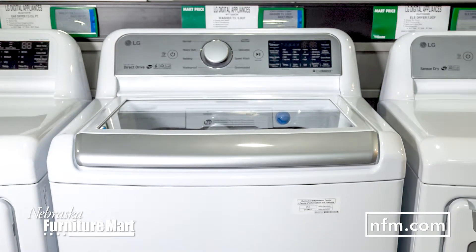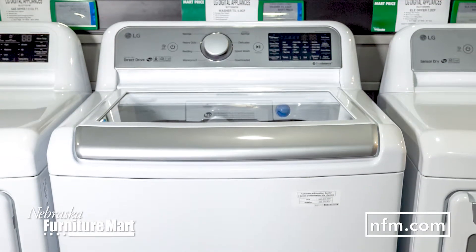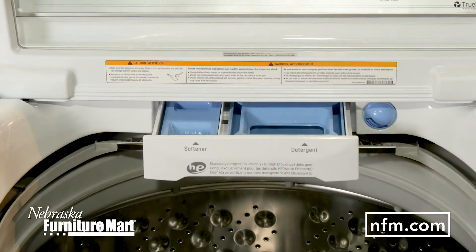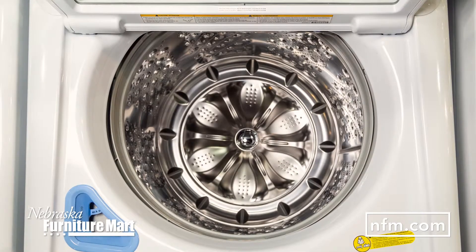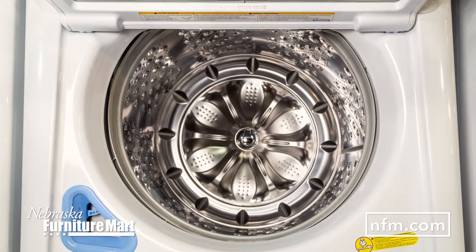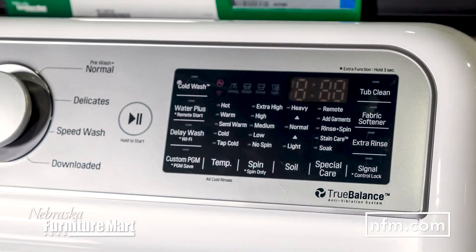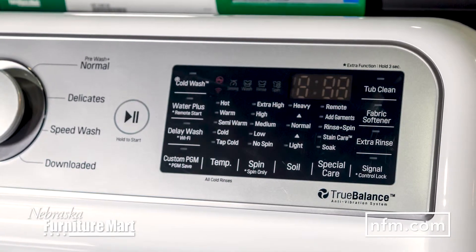LG brings you a smarter way to wash with the five cubic foot mega capacity top load washer. LG brings their signature innovation to the laundry room with the six motion technology. Using six different wash motions, your clothes get a smart cleaning experience that maximizes performance while staying gentle on clothes. With eight different wash programs, it's never been easier to get a customized clean.